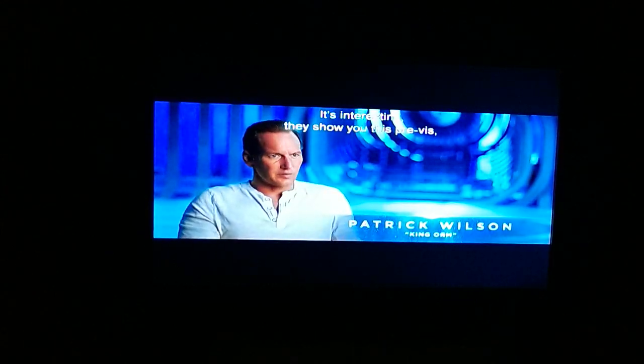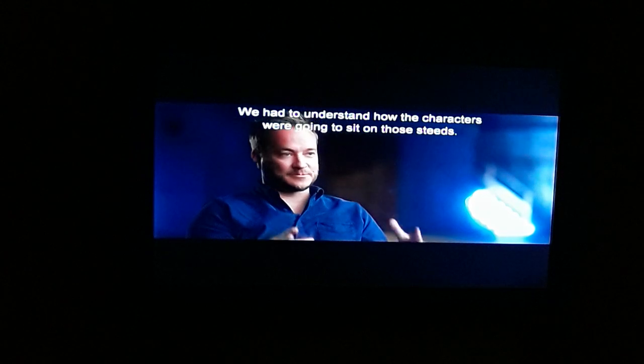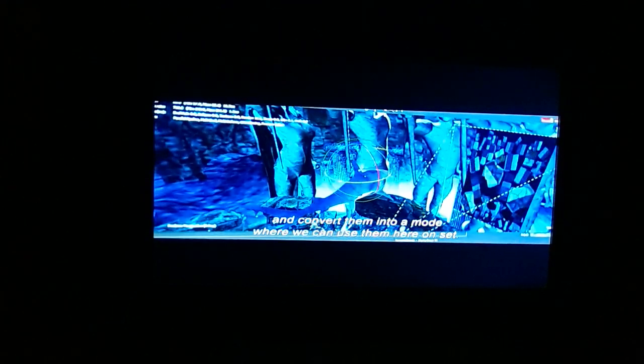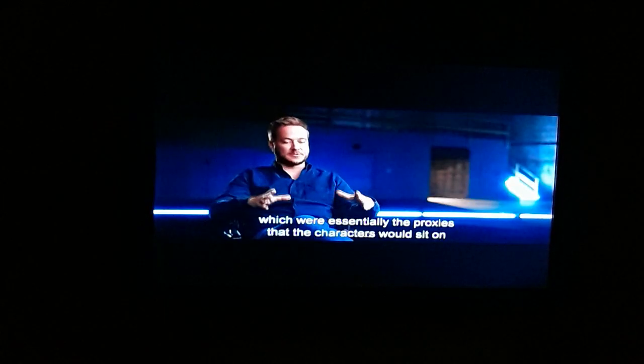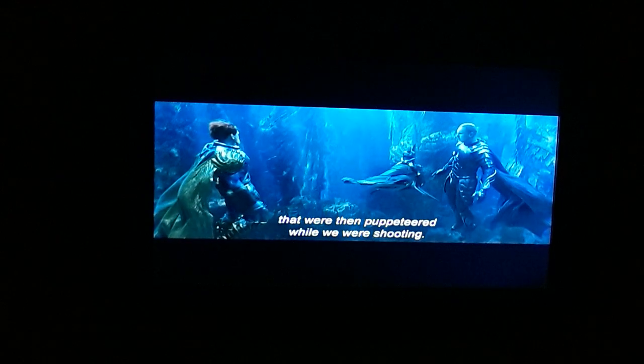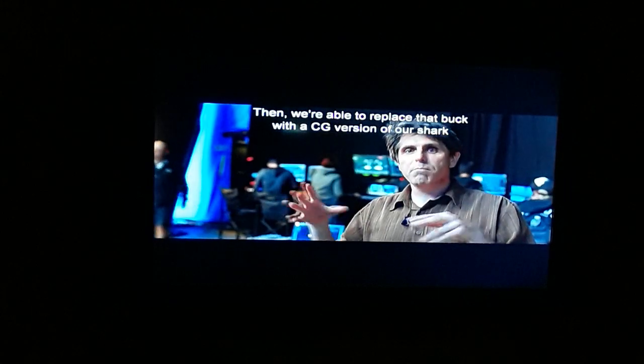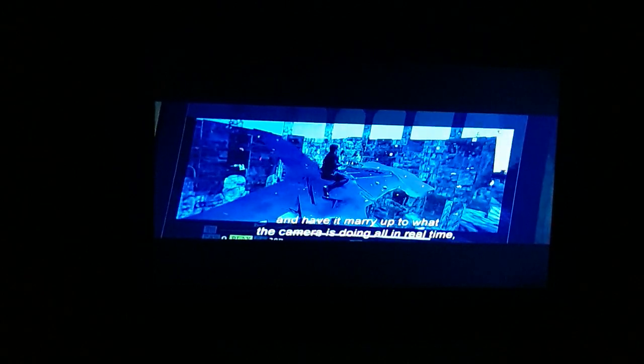They show you the previs — the previsualization of what the scene is — which looks like a video game. We had to understand how the characters were going to sit on those steeds. We take those previs assets and convert them into a mode where we can use them on set. We had to design what we call bucks, which were essentially the proxies the characters would sit on. They were then puppeteered while we were shooting. We arranged around the stage a bunch of motion capture cameras that can figure out exactly what that buck is doing, then we're able to replace that buck with a CG version of our shark and have it marry up to what the camera is doing, all in real time.